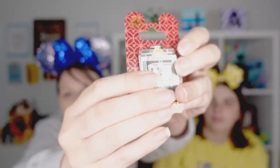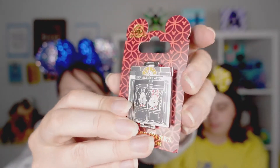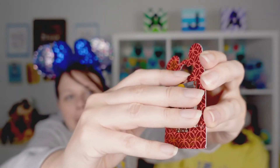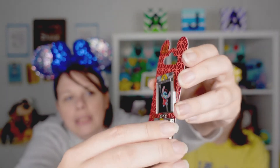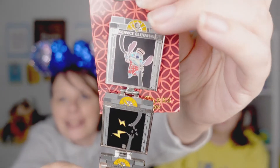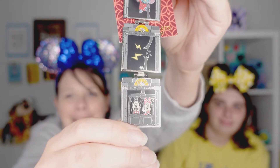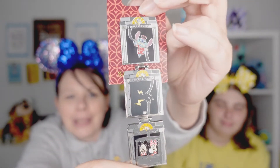Here is our first Tower of Terror pin and it's super interesting because it actually unfolds. On the front we've got Mickey and Minnie looking terrified, then you pop it open and it drops just like the elevator drops. We've got Stitch there causing trouble and Mickey and Minnie down below. Isn't this a cool pin? It is an open edition.